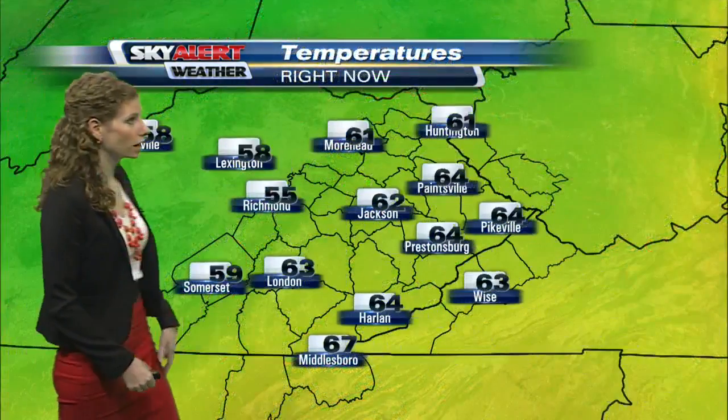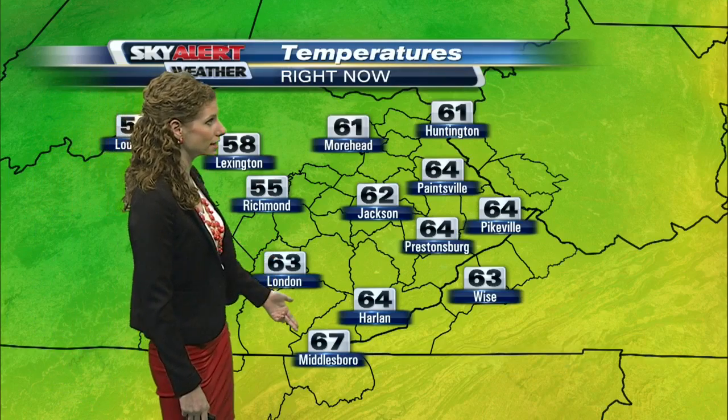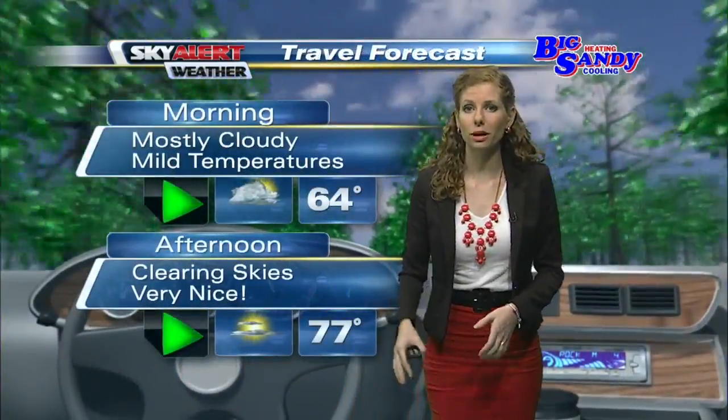Temperature-wise, not off to too bad of a start — a little bit cool in some locations. 55 in Richmond, that's the cool spot; 67 down in Middlesbrough, that's the warm spot. Everyone else is landing somewhere in between, so as you're headed out the door this morning we are off to a fairly mild start.